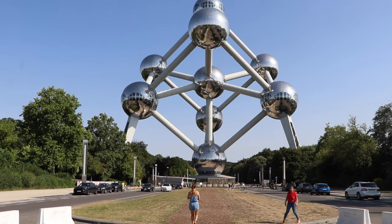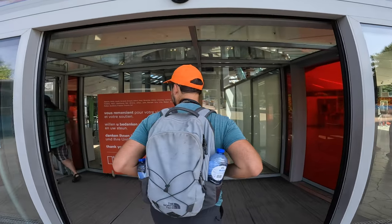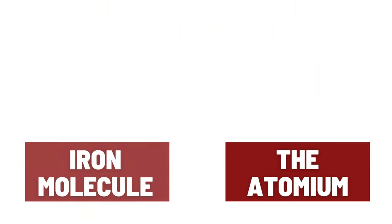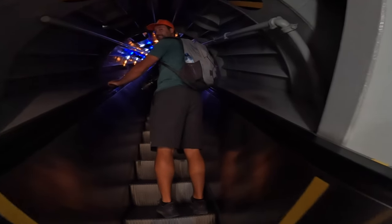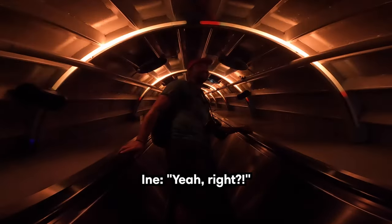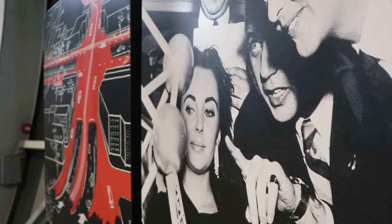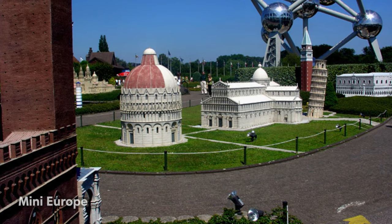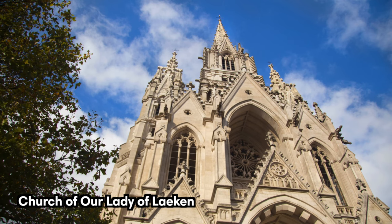Finally, a trip to Brussels isn't complete without a visit to the national icon: the Atomium. Built for the 1958 World Fair, this 102-meter-high steel and aluminum structure represents a molecule of iron magnified 165 billion times — a reference to progress and research in science, matter, and nuclear energy in its peaceful use. Today you can enter the building, which has a permanent exhibition on the history of the structure and an incredible panoramic view. A visit to the Atomium can easily be combined with nearby Mini-Europe or a walk through Laeken Park, where you can see the official royal family residence and beautiful monuments.